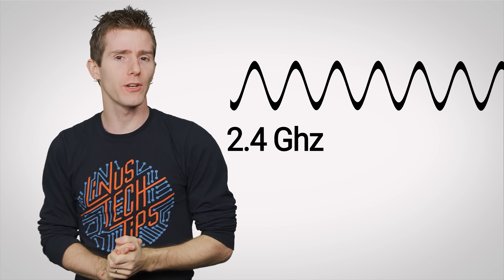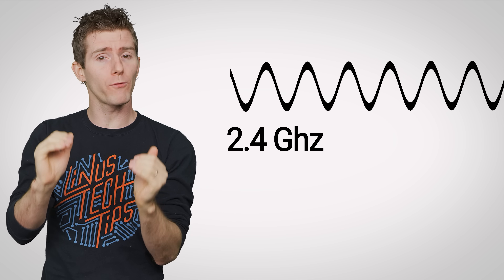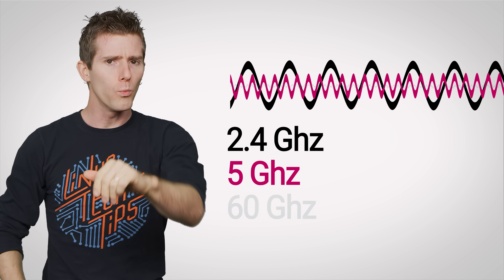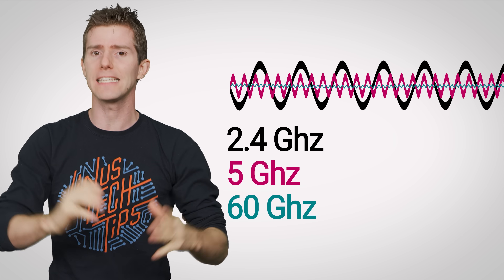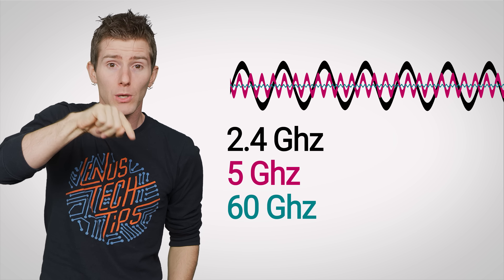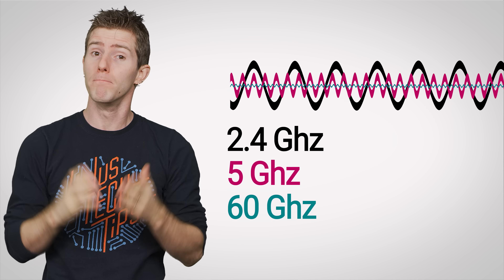Unlike traditional Wi-Fi, which uses the 2.4 gigahertz and 5 gigahertz bands to transmit data, WiGig uses the 60 gigahertz band, meaning that its signals are much higher in frequency, allowing them to transmit more data per second. Remember how the jump from 2.4 to 5 gigahertz some years ago also sped things up quite a bit?